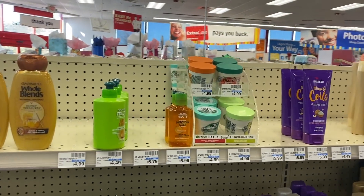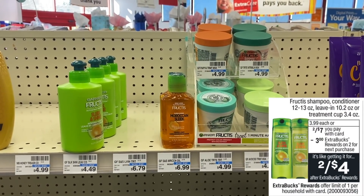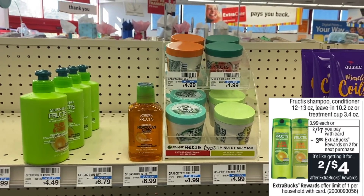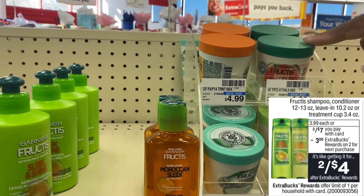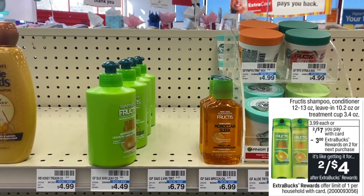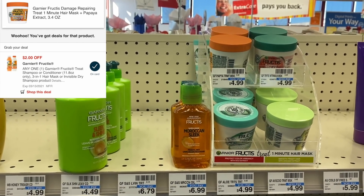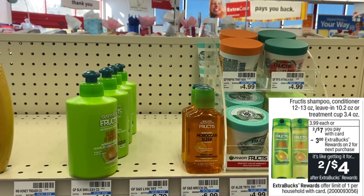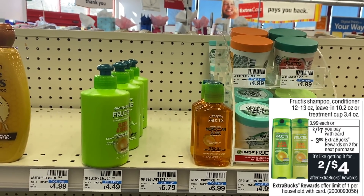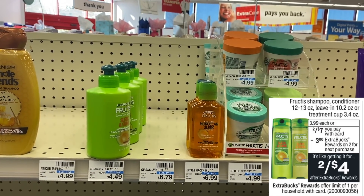The Garnier Fructis products are buy two get back a $3 ExtraBuck this week. There are new $2 printable coupons on Coupons.com for these products and the Sleek & Shine products, plus a $2 digital as well. You can buy two, use one of each coupon, pay $3 at the register, then get $3 back — making two products absolutely free.